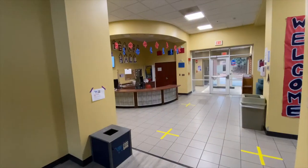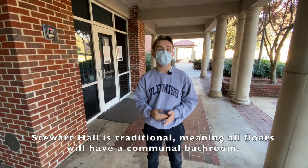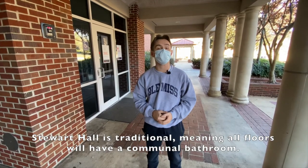Welcome to Stewart Hall! Stewart Hall is traditional, meaning all floors will have a communal bathroom.